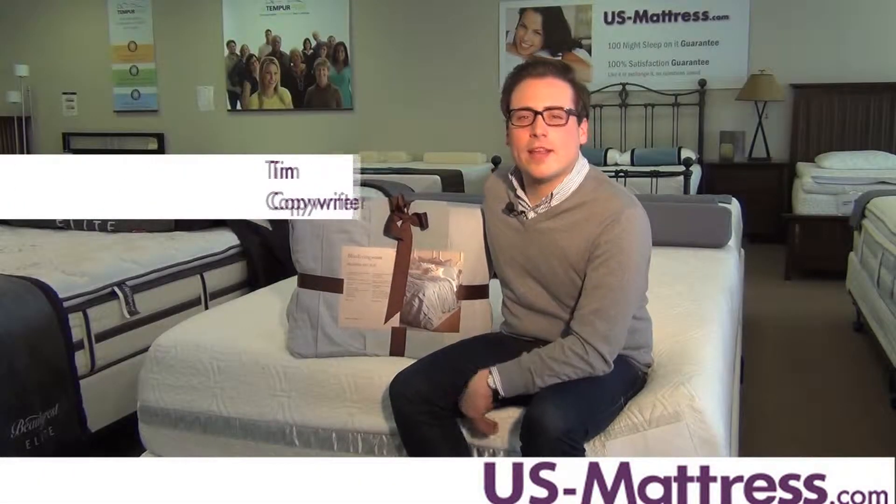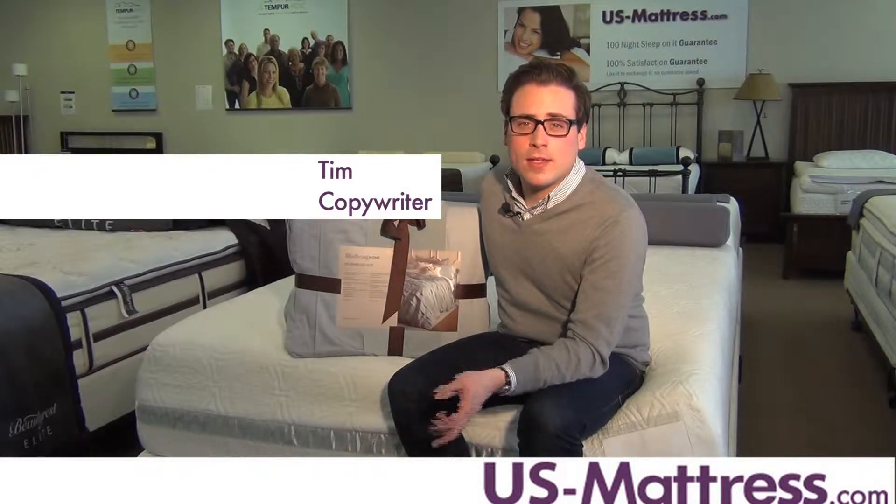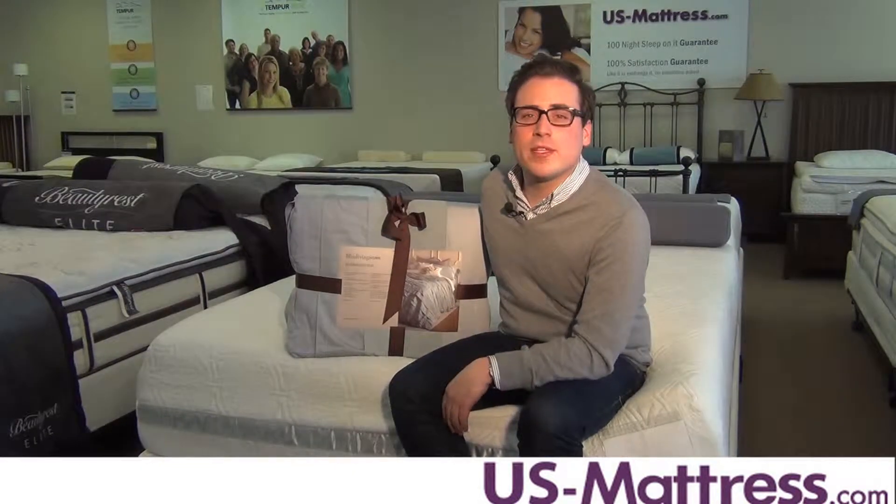I like when things change. That's why I like having a duvet on my bed — I can change the cover anytime I want. Most recently, I found this one from Bliss Living.